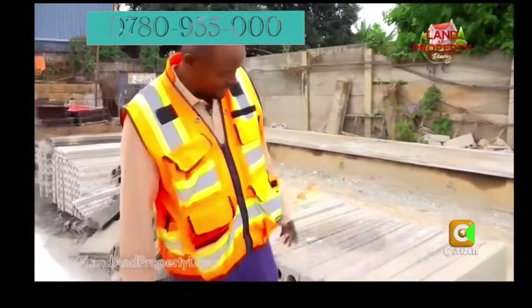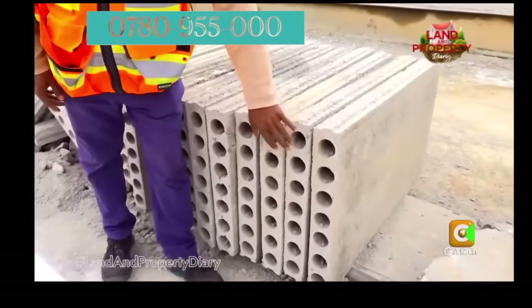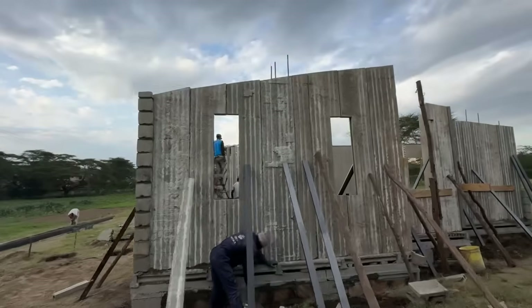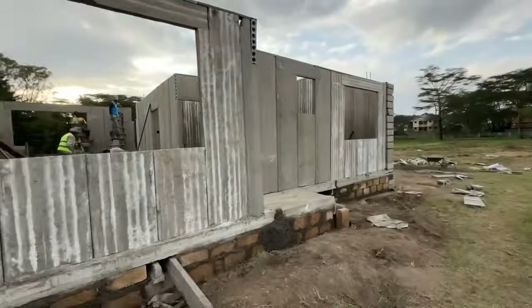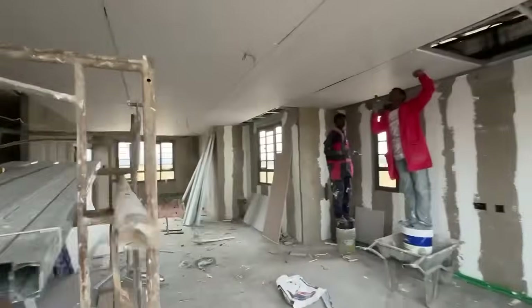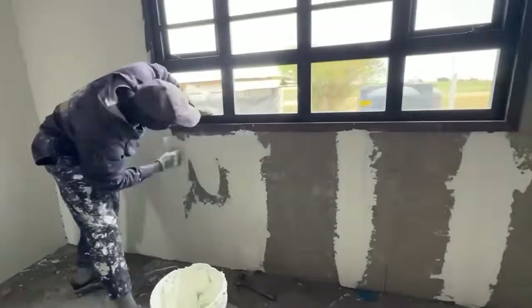This is called a precast panel. It's usually hollow inside, it's reinforced, and it's 90mm in thickness. It is now replacing the typical wall that we know. This is the new wall — it doesn't need mortar, it doesn't need tedious plastering works. You can skim it directly, and it's very easy to install. We produce it on this line.